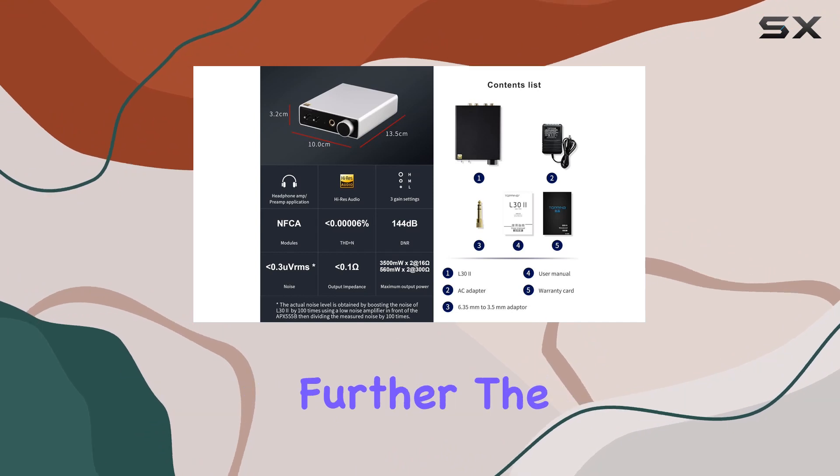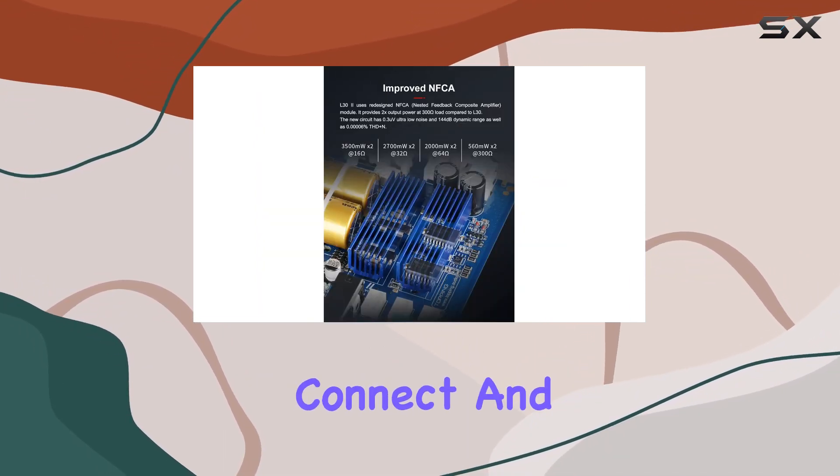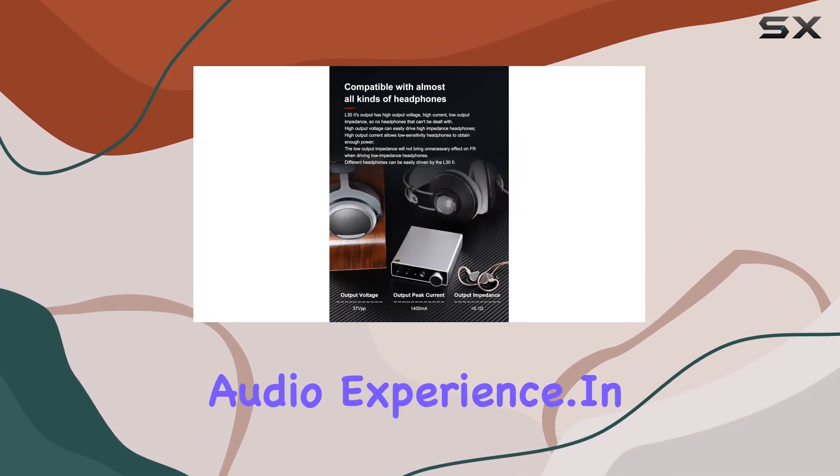Looking to enhance your audio setup further? The L32 pairs seamlessly with active speakers. Connect and switch outputs effortlessly between headphones and speakers, creating a dynamic audio experience.